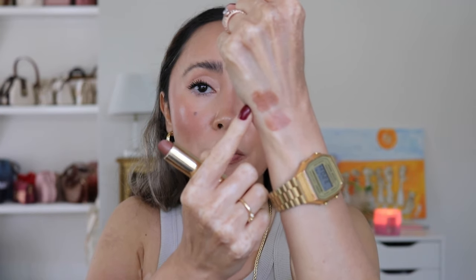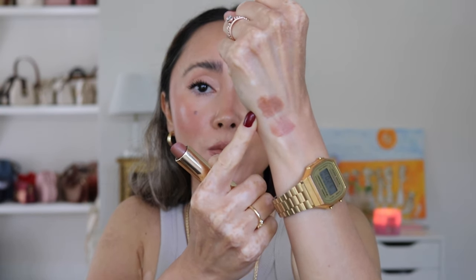I'm not going to be swatching Slip on my lips because I feel it's going to be a little too light for what I already have on. So I'm going to swatch it here on my hand next to 1990. Here is Slip — definitely on the lighter side, especially compared to 1990. Here is a side-by-side view next to my lips so you can compare what the shade looks like.